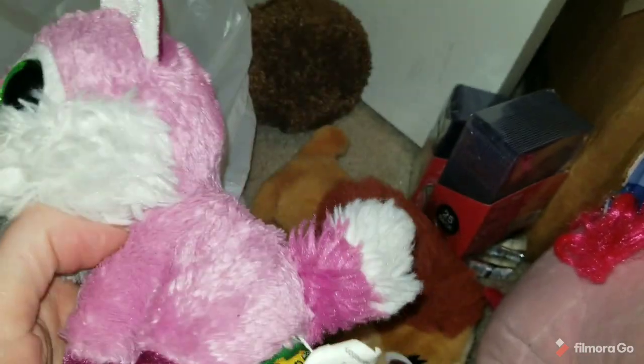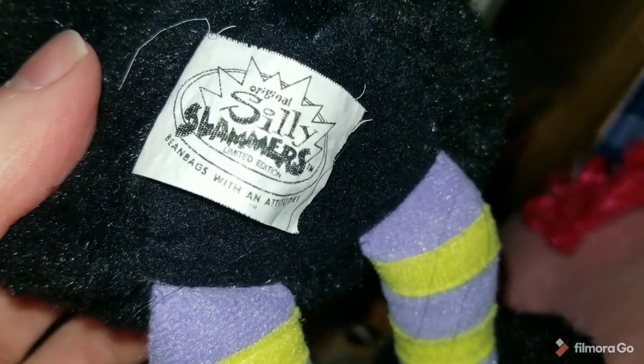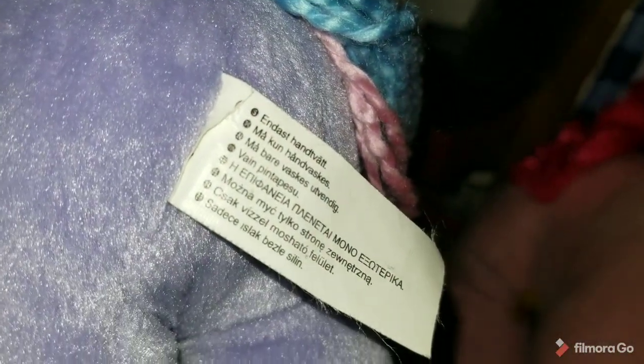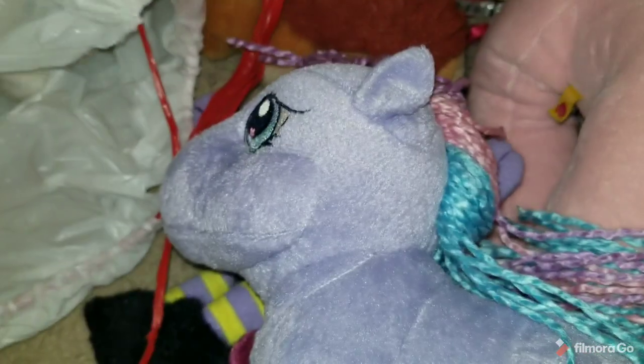This is not a TY Beanie Boo — it was Wild Republic. I got it because it looked good to me. I don't remember why I picked this other one up, but I picked it up so it's in there — no going back at this point. This little pony looked like some of the older ones I've gotten in the past. It did have part of the tag ripped off, so I might have to do some more research on what exactly this is.